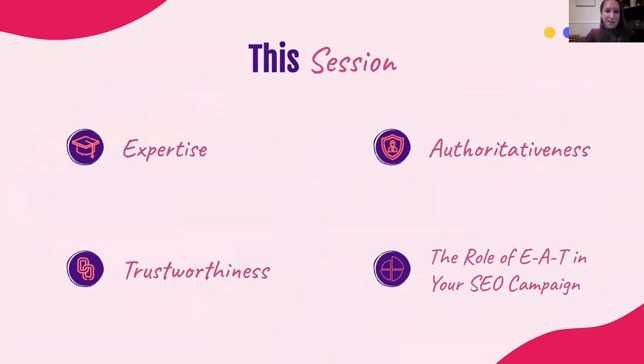What we're going to be talking about in this session is diving really deep into some examples of what it really looks like when you're demonstrating expertise, authoritativeness, and trustworthiness on your website, be it on specific landing pages or across the site as a whole. And then we're going to end with a discussion about the role of EAT within your SEO campaign.